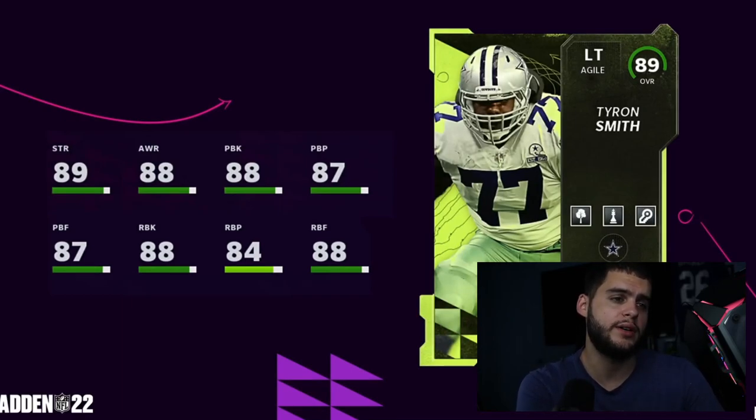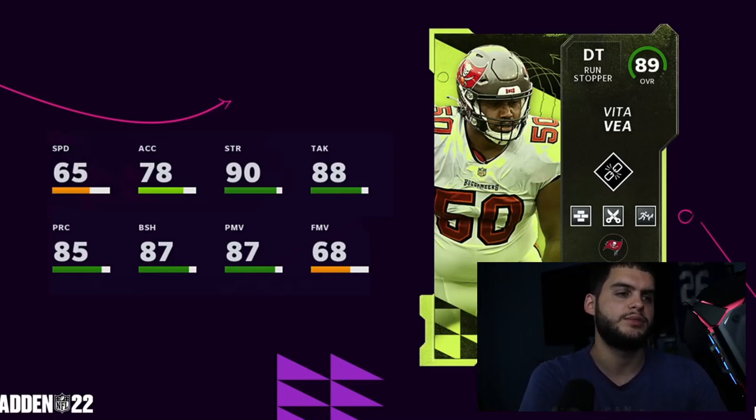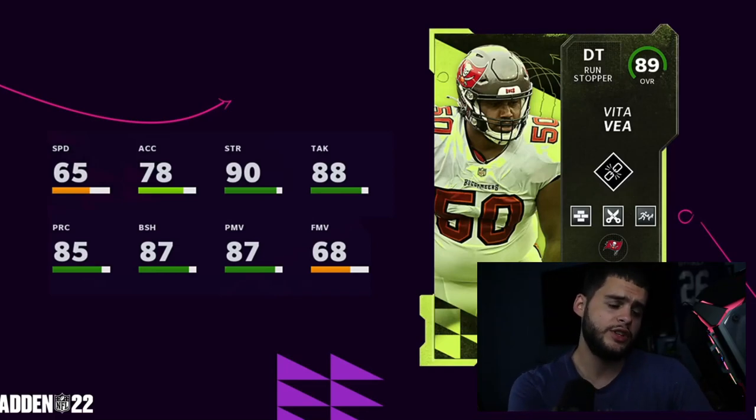We've also got Tyron Smith, which we've known about for a while. He's pretty good — gets three abilities which is a win. He gets really high pass blocking and high run block, super well-rounded, though he won't hit any 90 thresholds. He will get 90 strength though. Then we have Vita Vea, defensive tackle for the Buccaneers. He gets Goal Line Stuff or similar, Secure Tackler, and Sheriff Specialist. Good block shed, really high strength at 90 — he'll be kind of like Aaron Donald if he were slower, using strength and power move. Not bad at all.